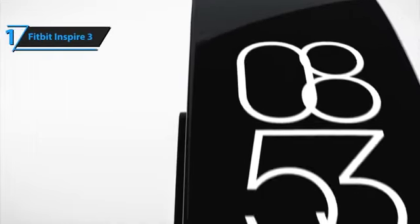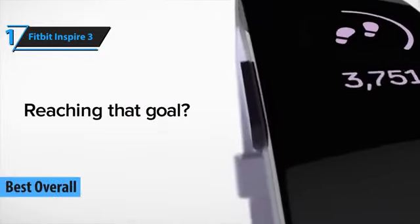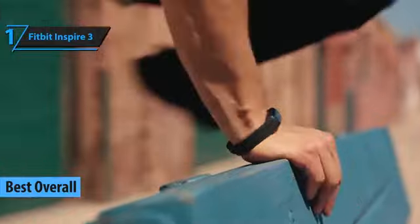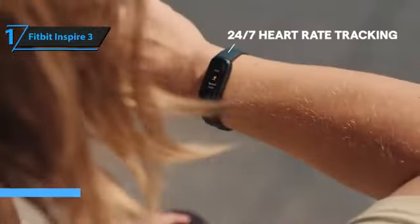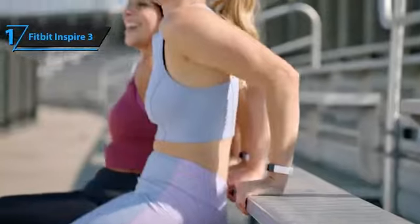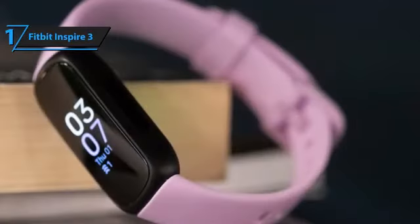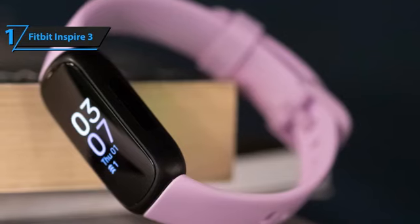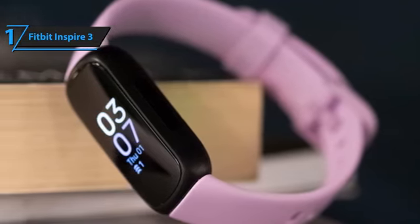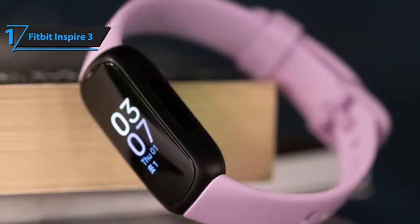After thorough research and testing, we are proud to present the winner of the 2023 Best Overall Budget Fitness Tracker Award: the Fitbit Inspire 3. This impressive device is equipped with an array of features that allow you to monitor your health and fitness levels with ease. The Inspire 3 provides accurate measurements of your sleep patterns, heart rate, and oxygen levels, among other things. By using this data, you can set personalized fitness goals tailored to your specific needs.